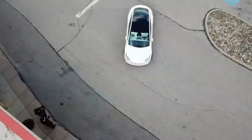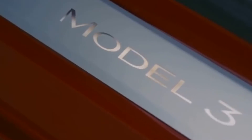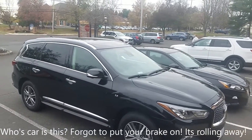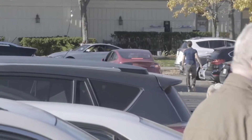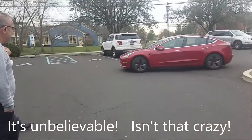Tesla calls its technology full self-driving as a trading name, and that is pretty insolent. A small group of private citizens, no more than a few thousand at most, have been testing the system for nearly a while, and the videos they have posted on social media of Teslas attempting to drive themselves have taken both guarded praise and derision.